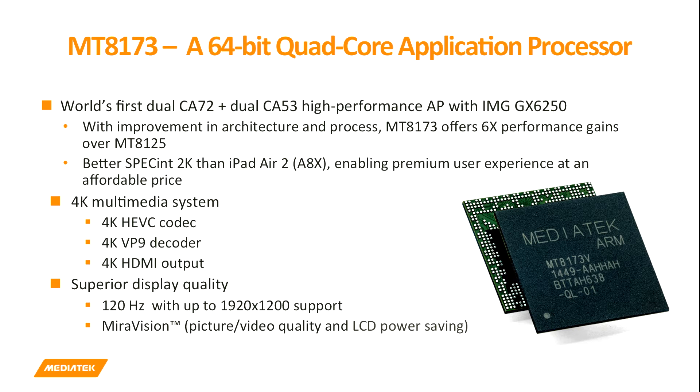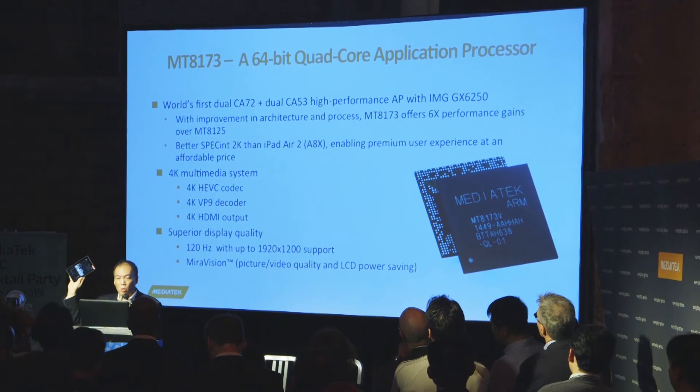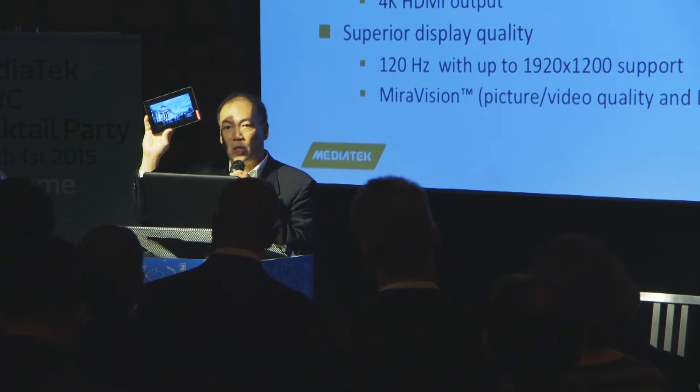As an example of CorePilot 2.0 and all our multimedia technology, at this MWC we announced the MT8173 — it will be the worldwide first use of ARM's Cortex-A72 CPU IP in any SoC application processor. It's a quad-core device with two big Cortex-A72 cores and two little Cortex-A53 cores, with full 4K×2K video capability plus all of our Mirror Vision multimedia technology. A device with the MT8173 inside is being sampled now and will be commercialized in the latter part of this year.